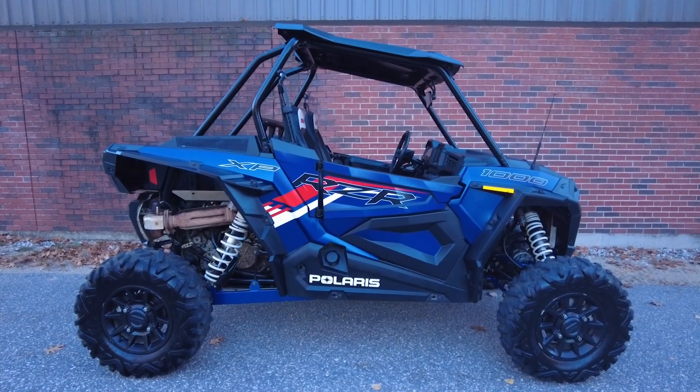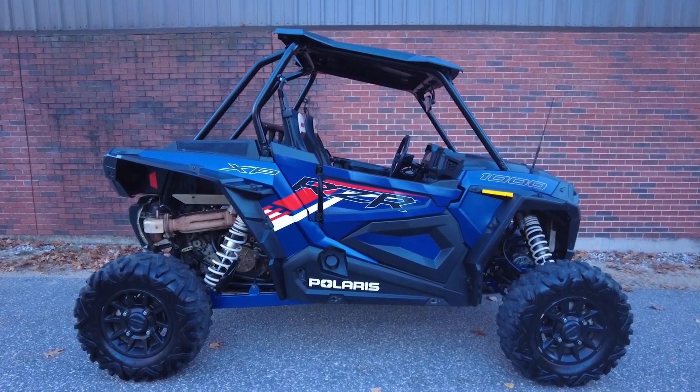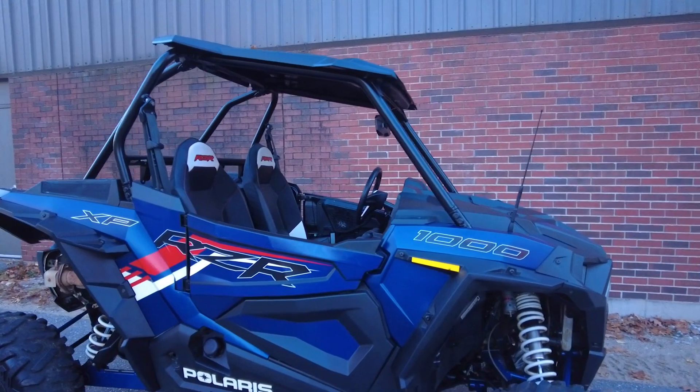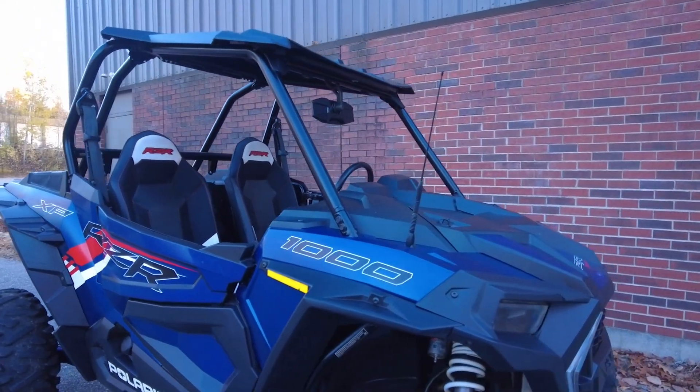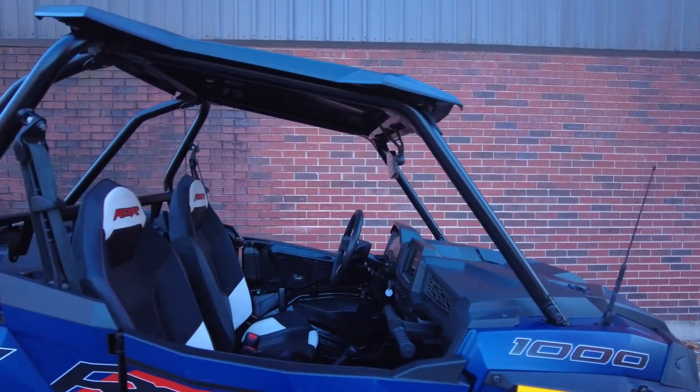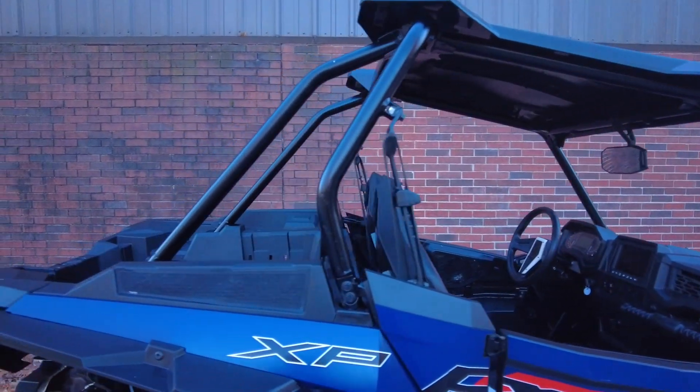Hey everyone, this is Keegan from National Power Sports. This 2021 Polaris RZR XP1000 with 2,461 miles runs well. It's been upgraded with a roof and comes equipped with reverse and a multifunction two-speaker audio system.